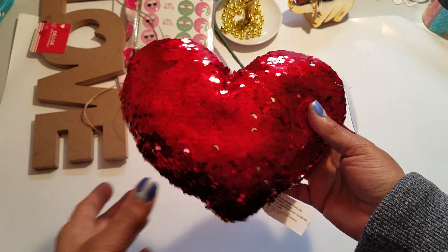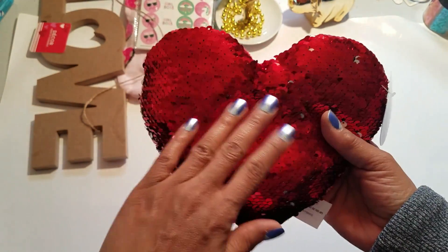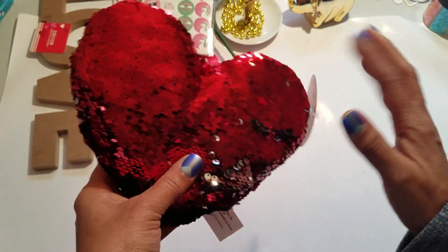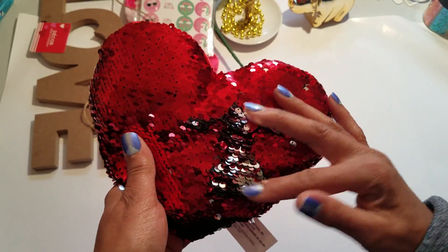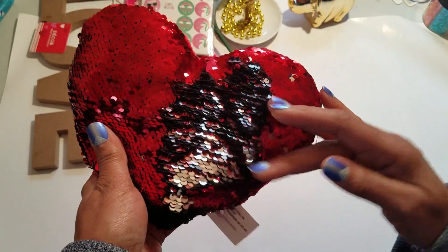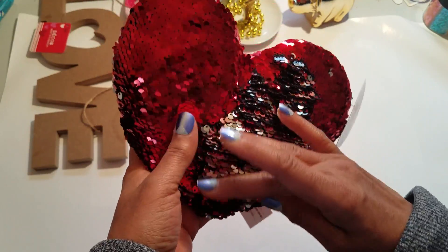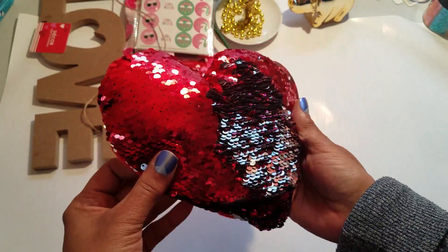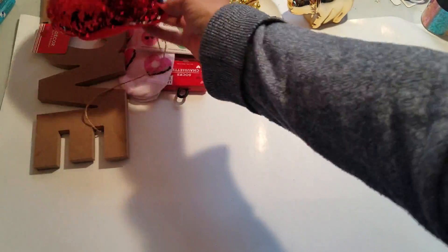I went ahead and got another pillow — this one is the silver version. I thought they only had gold until I saw somebody's haul showing the other ones, and I was like, 'Oh wow, I gotta go find those!' So now I have both the gold and the silver.